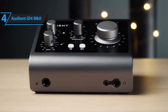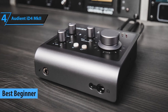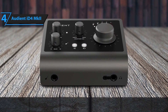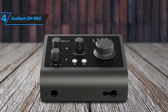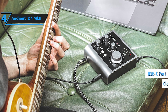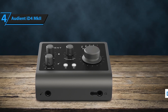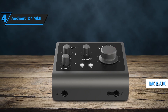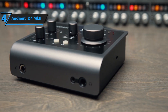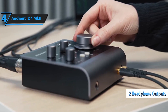Number 4: The Audient ID4 MKII is a compact audio interface that delivers professional-grade sound quality at an affordable price. Ideal for home studio setups, podcasters, and musicians on-the-go, it combines simplicity with high performance. Equipped with a single Audient console preamp providing clean, transparent sound similar to the brand's large-format consoles, it also features a Class A JFET instrument input designed to replicate the warmth of a traditional tube amplifier, perfect for guitar and bass recordings. The 24-bit/96 kHz converters ensure pristine sound capture with clarity and detail.